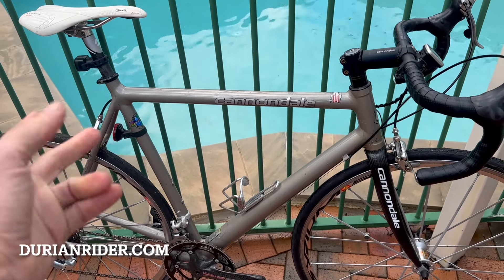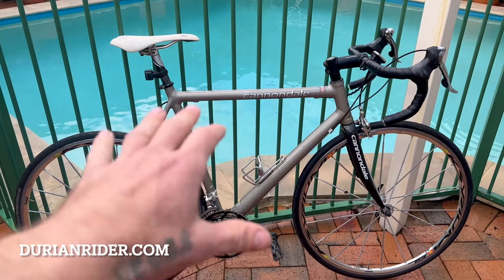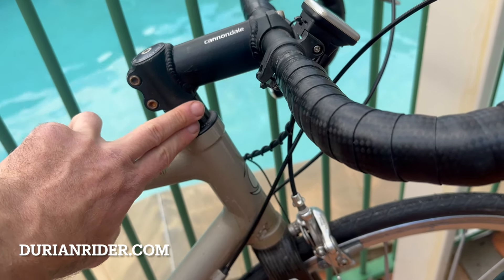You get these bikes for around 500 US or under, sometimes even 200 Aussie — so 150 to 500 US. You'll pick one of these for an amazing bike. Stack height is a bit low, so make sure if you want a bit more stack height, you've got spacers on there.